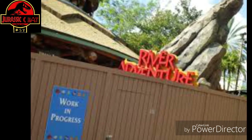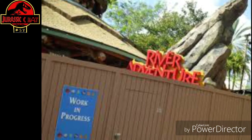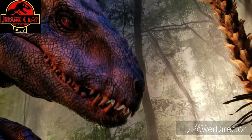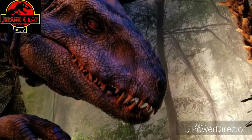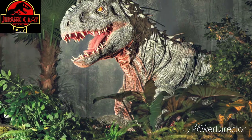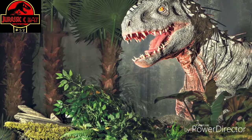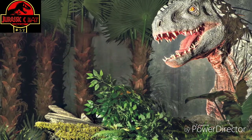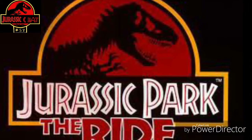So what do y'all guys think? Are y'all excited to see how the new ride will look? I know I am. Thanks for watching. And if you're in Hollywood, California, or wherever you're at other than Orlando, be sure to go check out the original ride while it's still active — get on that ride and see it while it lasts. Let's hit the 1,800 subscriber mark, guys. Thanks for watching.